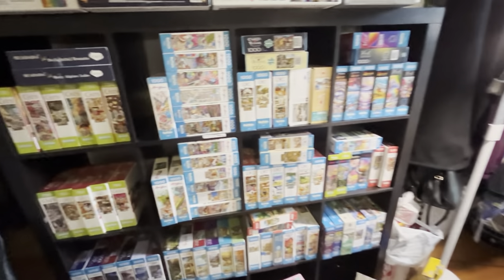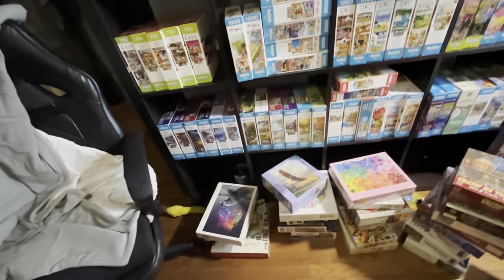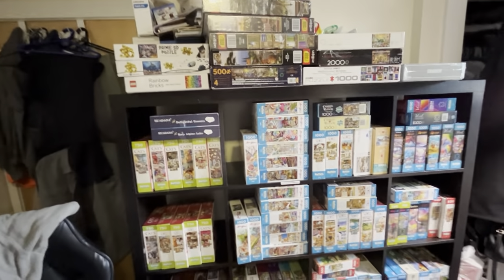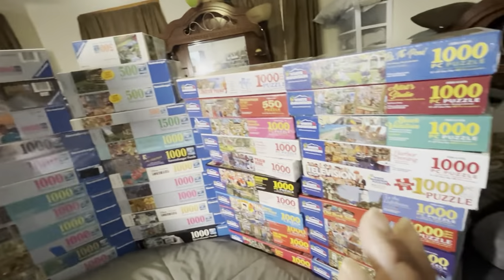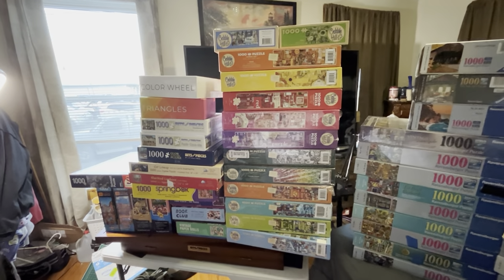I am doing this puzzle stash or puzzle collection video because if you've seen any of my pictures on Facebook, everything was out of sorts. Every time I look for a puzzle I couldn't always find what I was looking for. So I've separated these by brand. Please don't mind any of the mess in the background — I only grabbed the puzzles; I did not fully clean my room. I did put away laundry, but that's it.